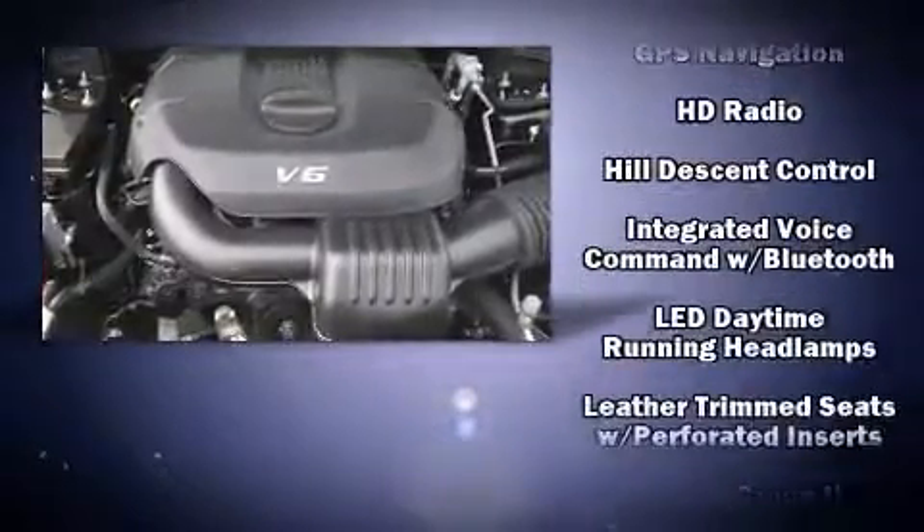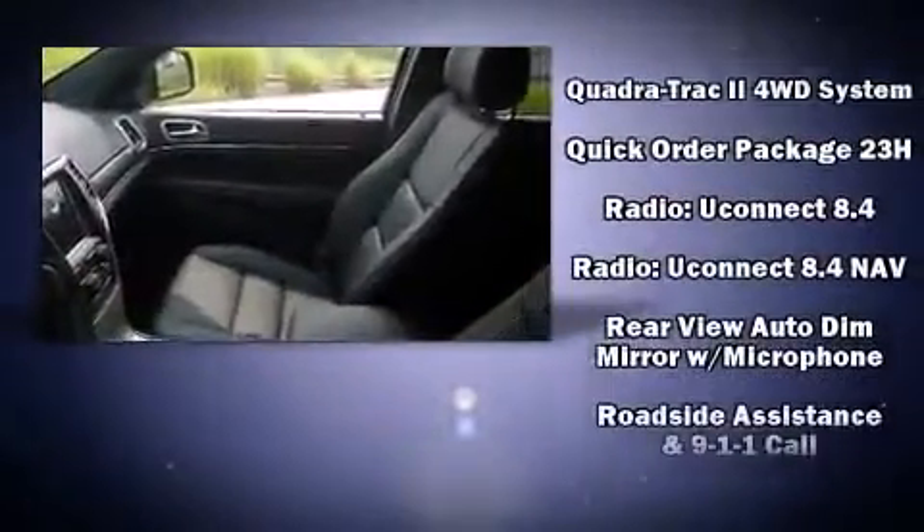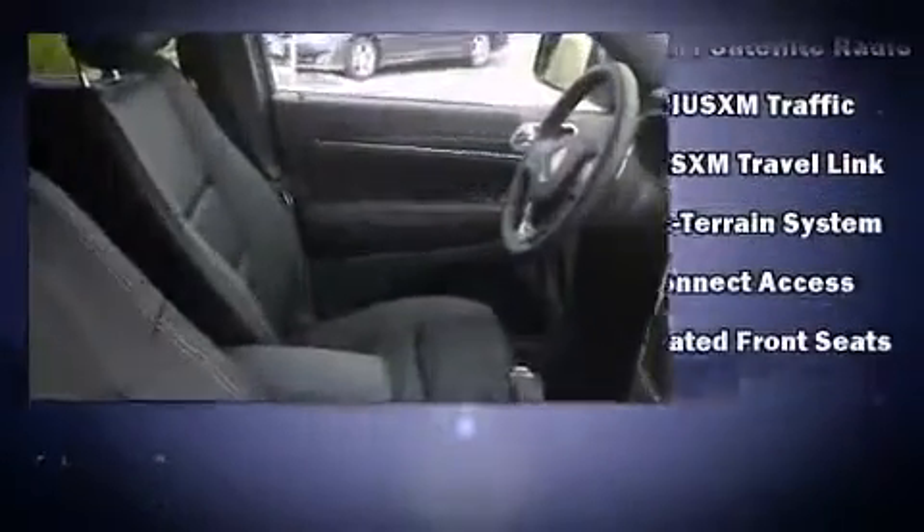Jeep also prioritized safety and security with features such as dual front impact airbags, front side impact airbags, traction control, an emergency communication system, and four-wheel disc brakes with ABS.